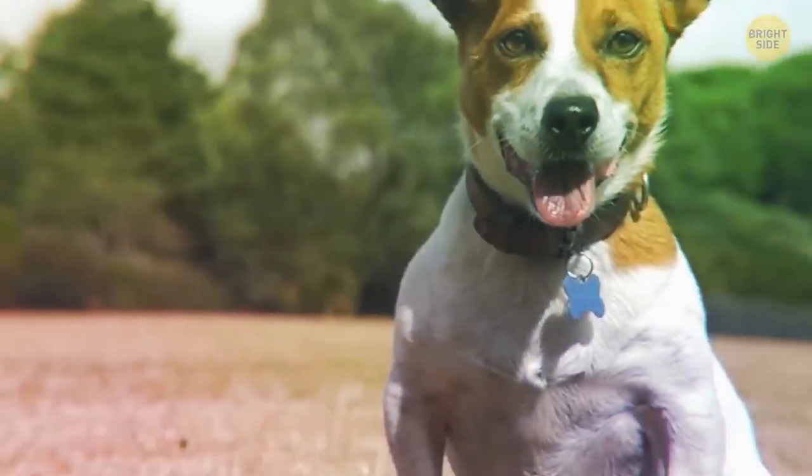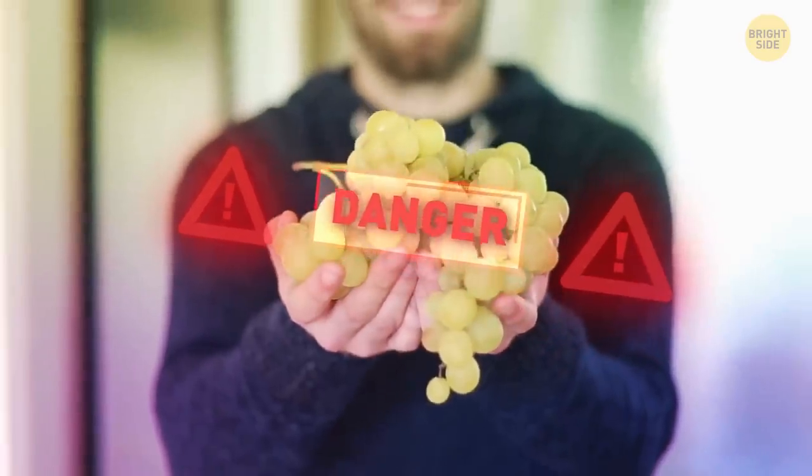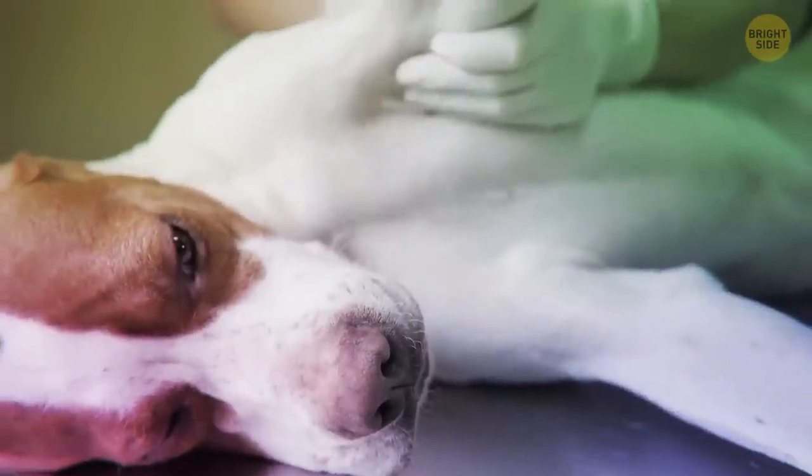Many dogs love veggies — carrots, cucumbers. Mine eats carrots. But please don't treat your little friend to grapes. Dogs are completely intolerant to it.